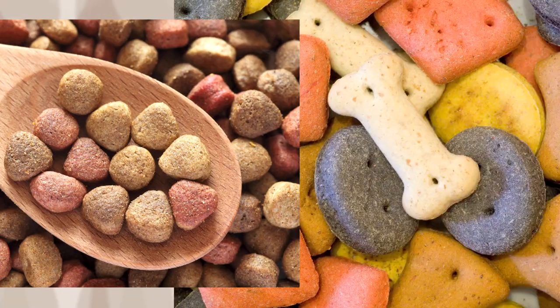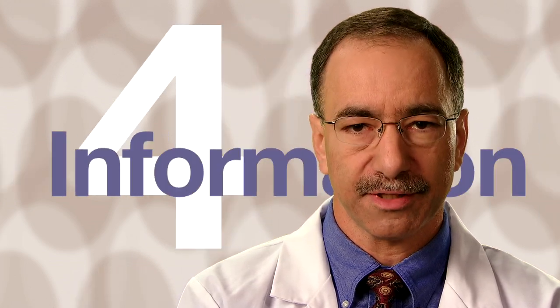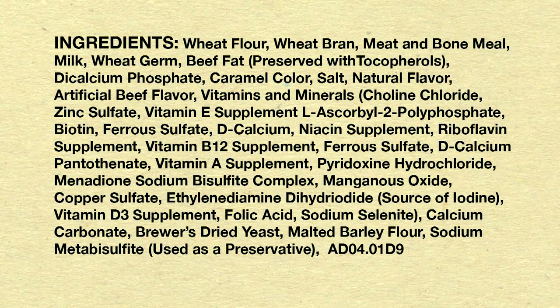Pet foods and treats must also be truthfully labeled, and federal regulations require labels on pet foods and treats to have four specific pieces of information. Number one, the label must contain a list of the ingredients.